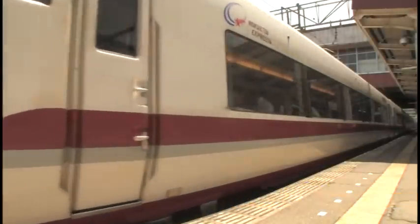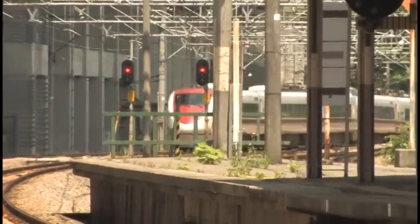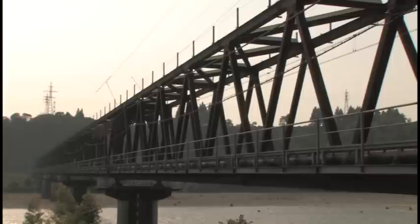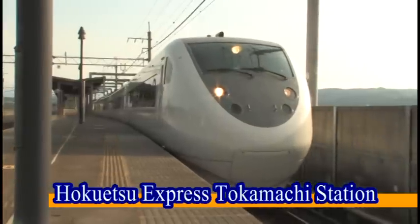Check for Hokuhoku Line directions and proceed to Platform 0 for a local train or Platform 1 for an express train. The Hakutaka Express arrives at Tokamachi Station in about 22 minutes, while the local train will take about 35 minutes. In about 22 minutes, we arrive at Tokamachi Station. We hope you enjoyed your journey and welcome to our town.